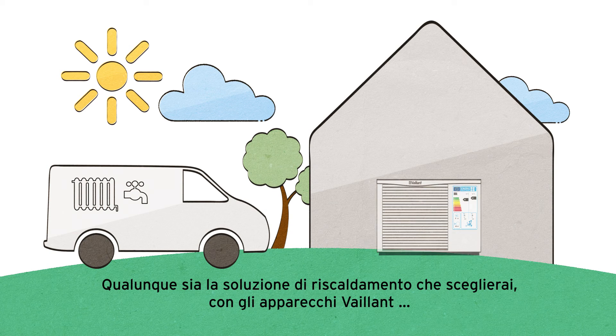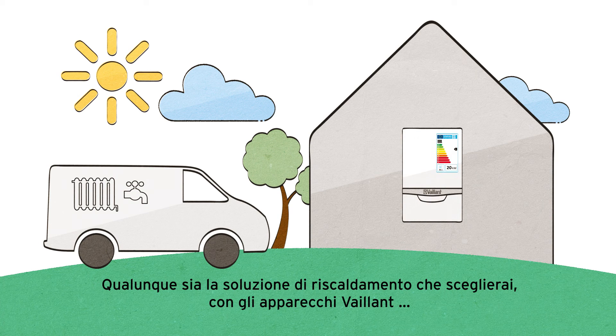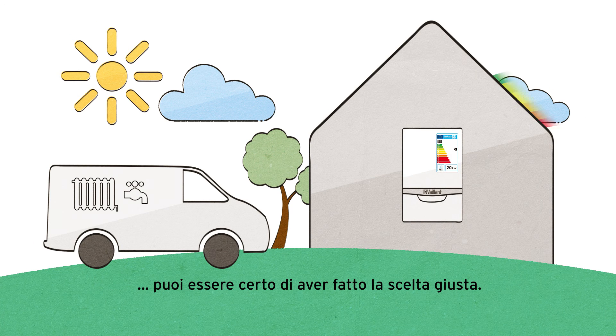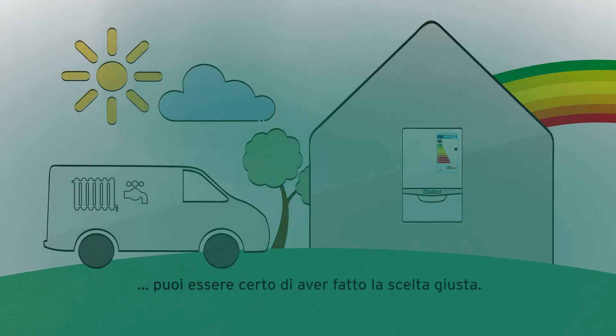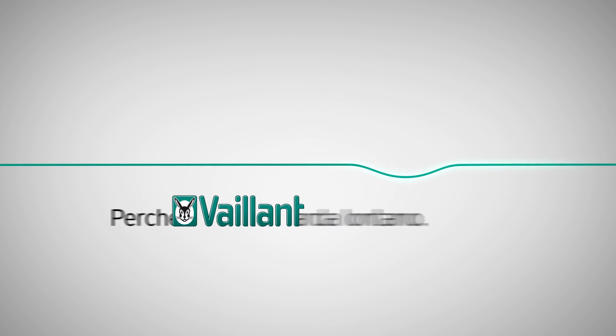So whatever your personal heating solution looks like, with first-class appliances from Violant you can be sure that you have been well advised. The good feeling of doing the right thing — because Violant thinks ahead.